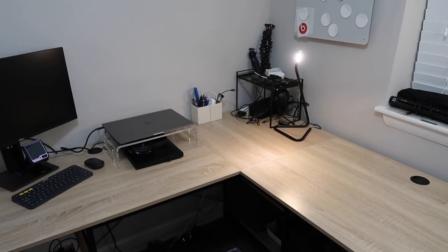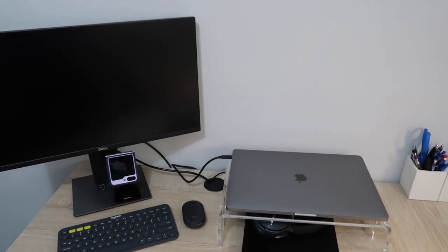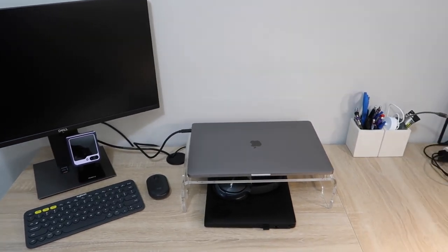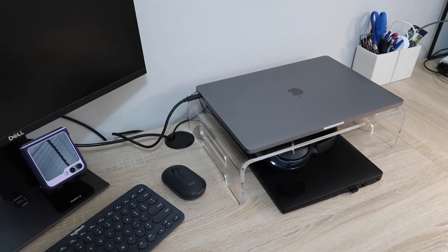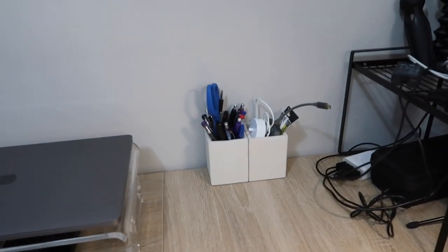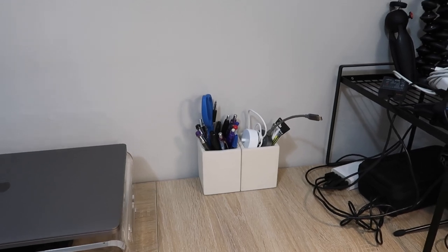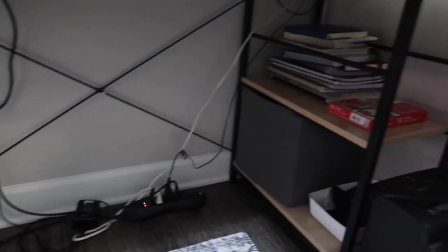So let's start at the main attraction — my desk. I just have your standard desk setup: monitor, keyboard, mouse, MacBook, PC, and an acrylic laptop stand. Over here I love these pencil cups — they're actually cement. I got those from CB2. Let's go underneath here for a second — you've got some cords, per usual.